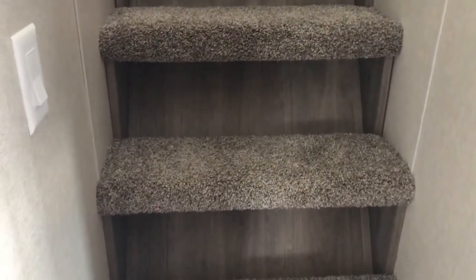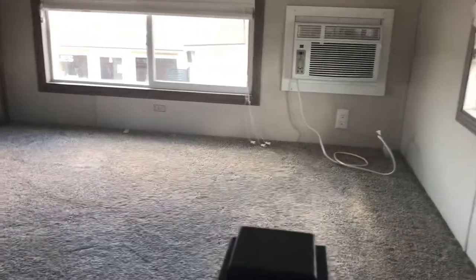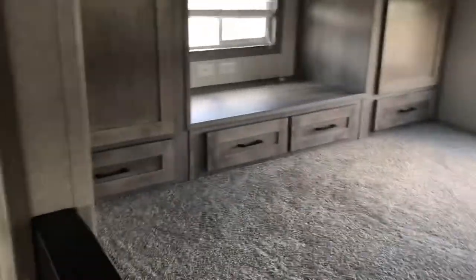We have the open steps, the wall AC, an entertainment center up here, and this is the split loft — all of them are super double lofts.